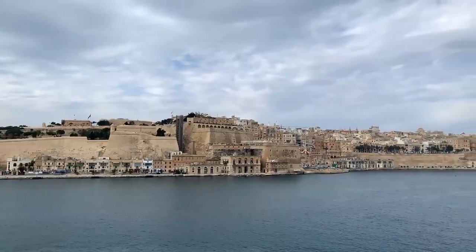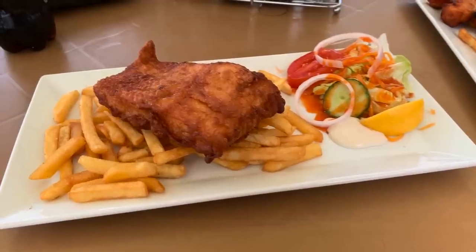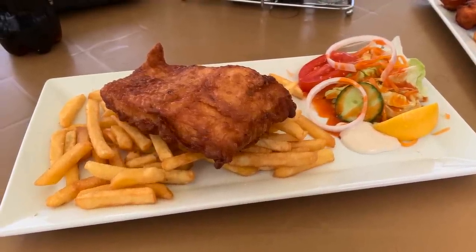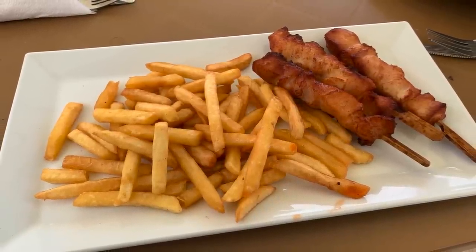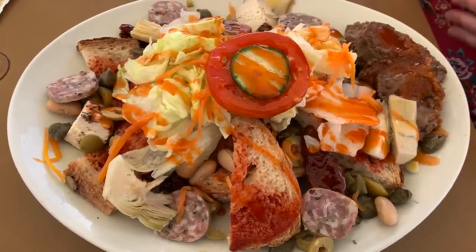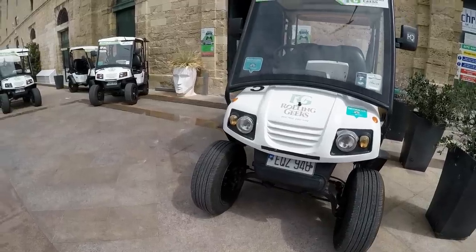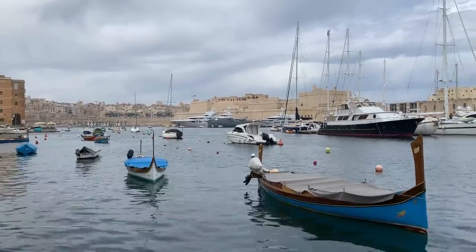We had food so good on shore in Malta that we just had to share a few photos. We found this little spot while on tour with the Rolling Geeks — the restaurant is called DeBreeze, and it's located on the waterfront in Valletta.